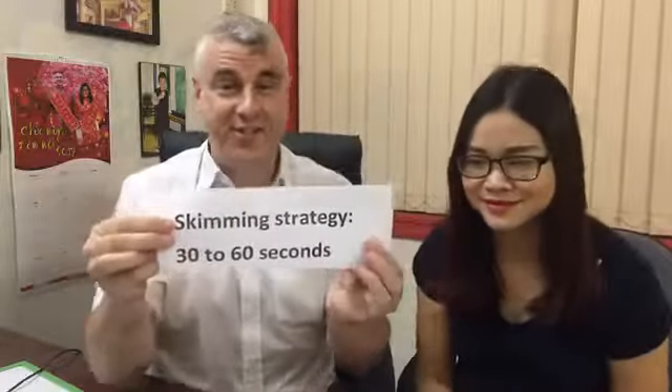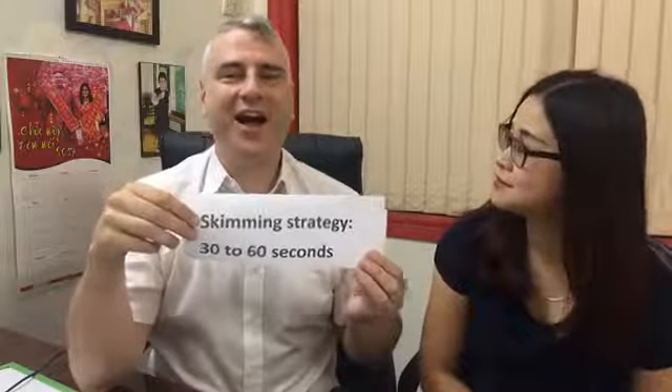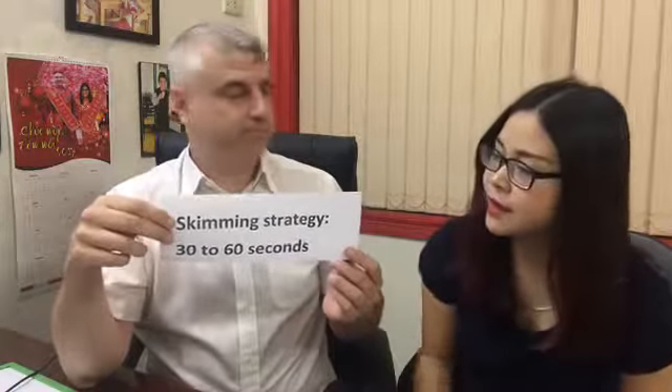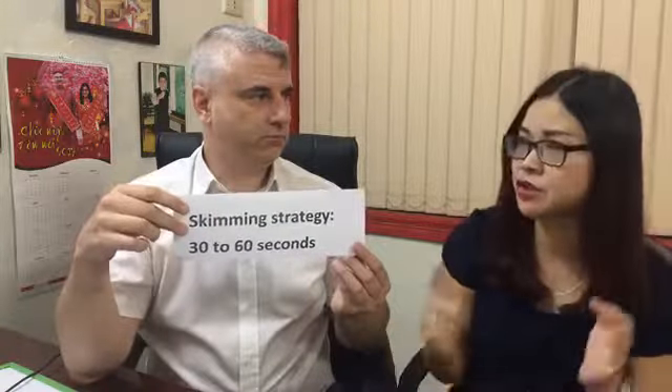You're going to read the questions very fast. Are you going to understand all of the words? No — you're going through it really fast to get the general idea. When I do skimming, I try to clarify the type of questions: true/false/not given, author's view, or fill in the blank — looking for specific information. I make notes of the question types.